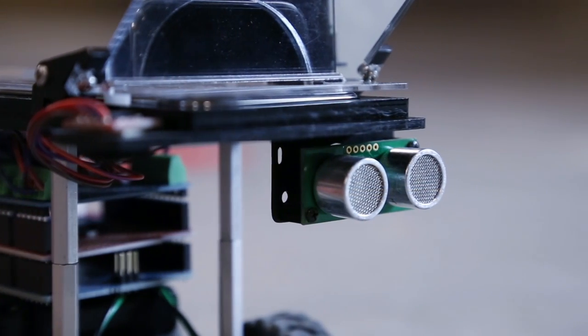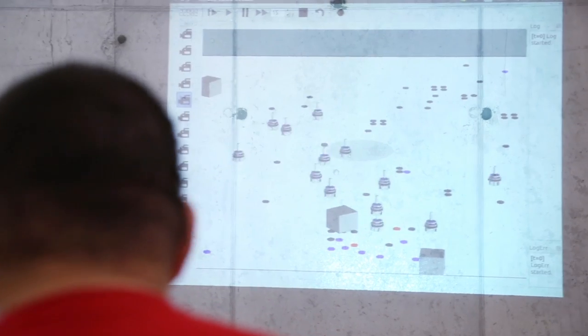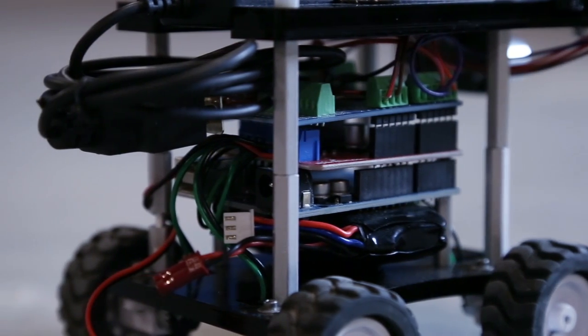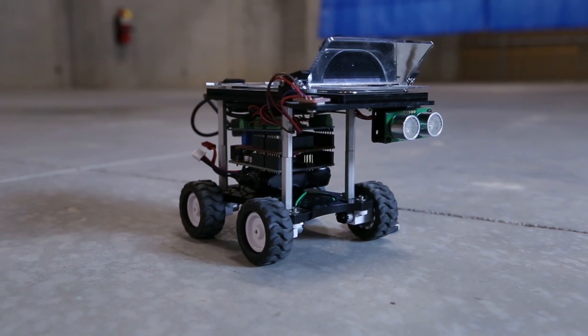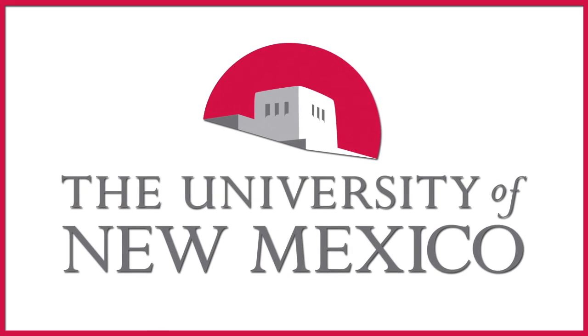This project really represents an interdisciplinary collaboration between students in different departments. We have students from biology whose focus is on understanding the behavior of ants, students in computer science whose focus is understanding how to turn behavior into an algorithm and into code, and students in engineering who are physically building the robots. This exemplifies the direction we're going in higher education, where students learn not just one discipline, but how to take their skills, interact with students who have other skills, and develop a project that can be used in the real world in multiple different ways.